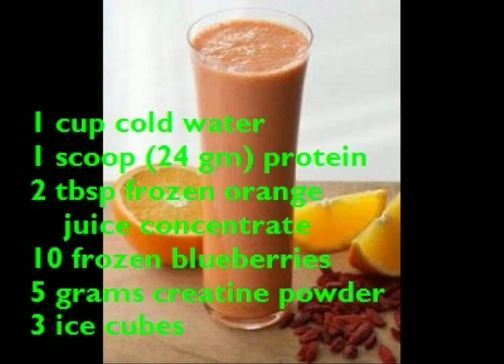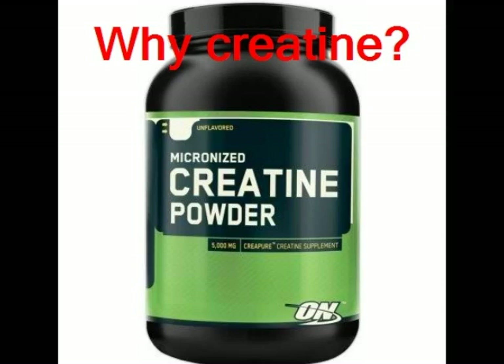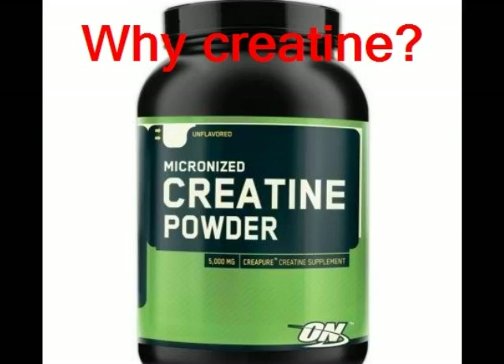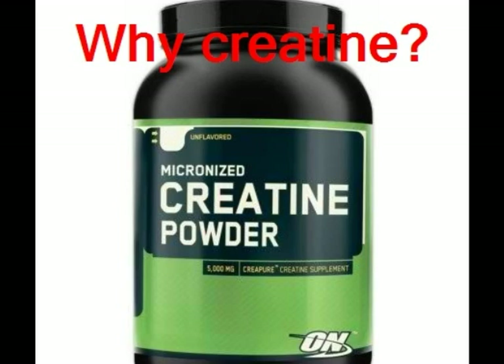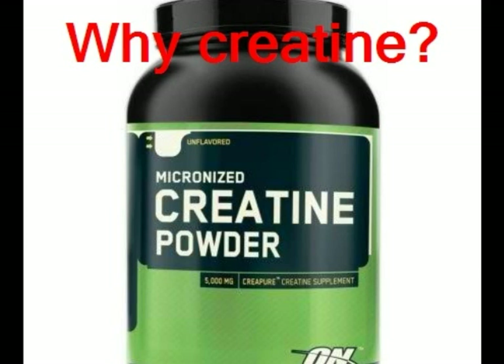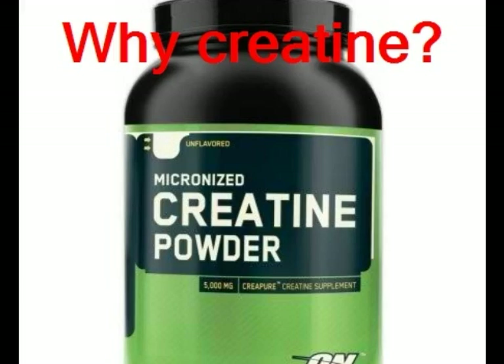Why creatine? We know that many athletes, including bodybuilders and weightlifters, use creatine. We are now increasingly learning that creatine is valuable for mental work as well. Supplementing with creatine can give a boost to working memory and general intelligence. Creatine plays a pivotal role in maintaining energy levels in the brain. Giving research subjects 5 grams of creatine a day for 6 weeks increased their ability to recall long numbers and their mental speed.